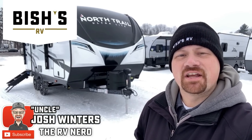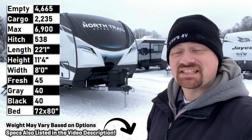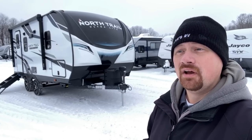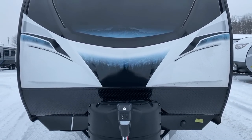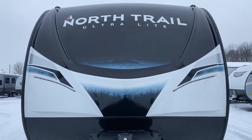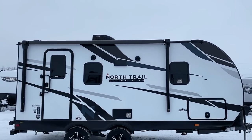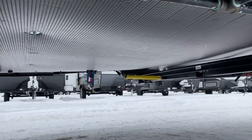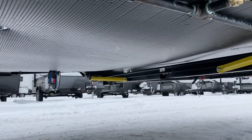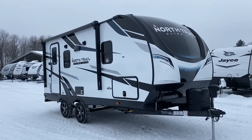Hey everybody, Josh RV Nerd here with Bish's RV. This is the smallest and lightest of the North Trails, and it is a fantastic solo or couples camper with a few really surprising twists. This is the 21 RBSS — it's barely 4,670 pounds or something like that. It is very lightweight, an ideal fit for a bigger SUV with a solid tow package, or almost any half-ton tow package.